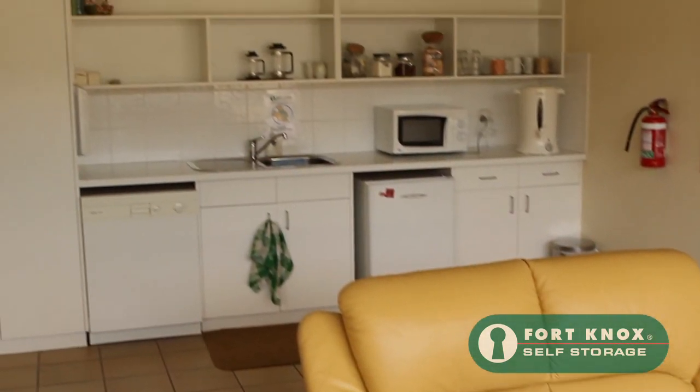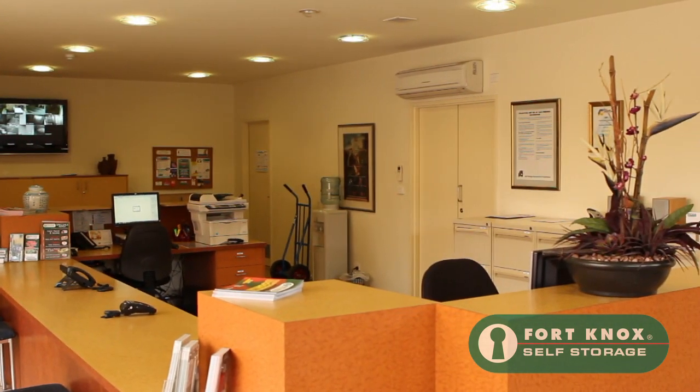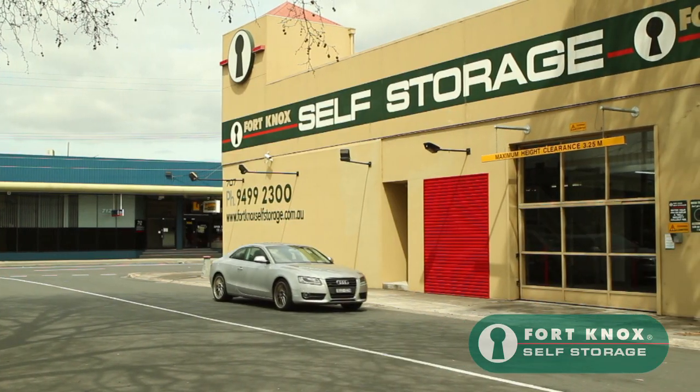In our office we have waiting room and boardroom facilities available for all of our customers to use. Our friendly team is standing by and ready to help you with all of your self-storage needs.